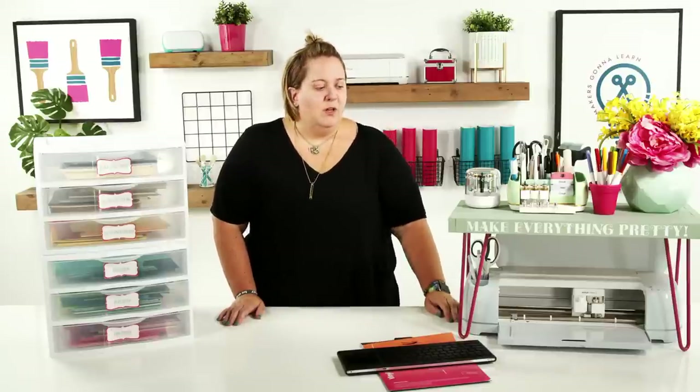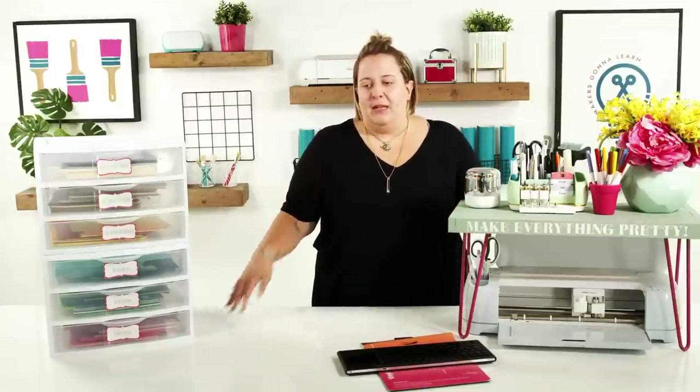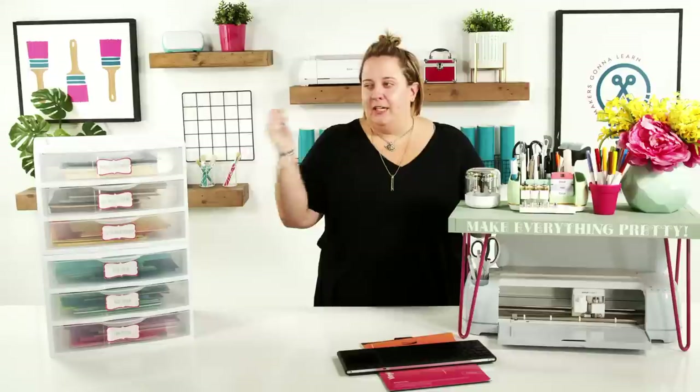If you are a Makers Gonna Learn member, you'll get the member-only video, supply list, written instructions, and finished photos for the Cricut Bunk project. We love this bunk because if you have two Cricuts you can put one on top and one below. If you only have one, you can use the other area for more organizational storage. It's a great functional piece — and it looks cute even on a kitchen table.